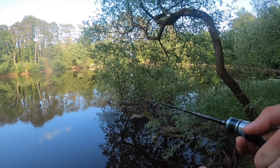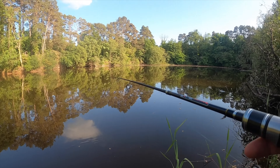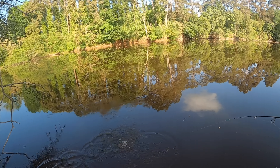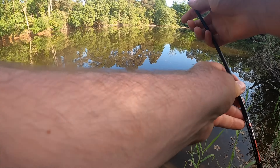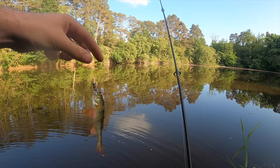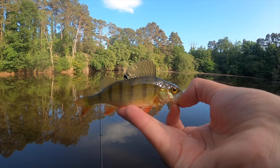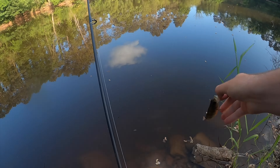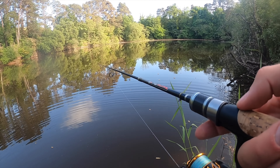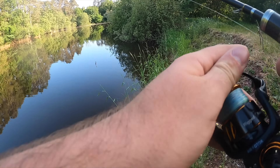Right, here we go. First cast of the perch setup. Fish on! First fish of the day — a tiny little perch. It feels good to just be catching one though. It's been hours and hours. There you go — a beautiful little quarry perch. Well, I needed that. I really, really needed that.